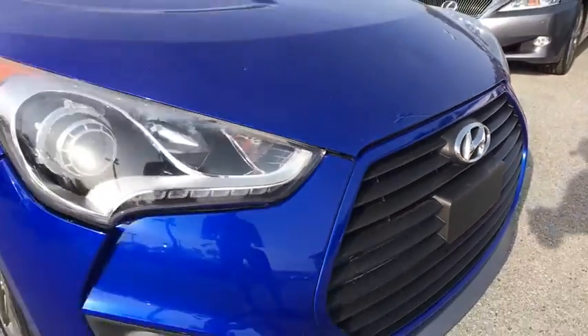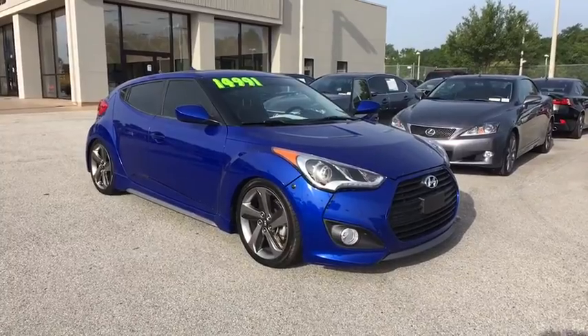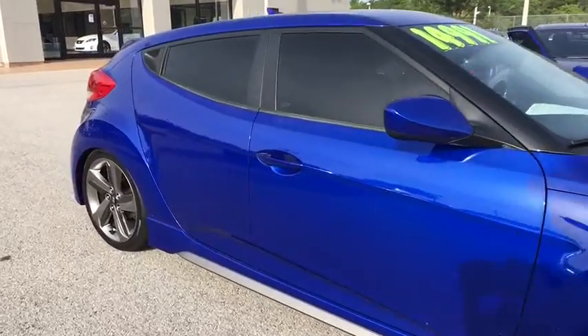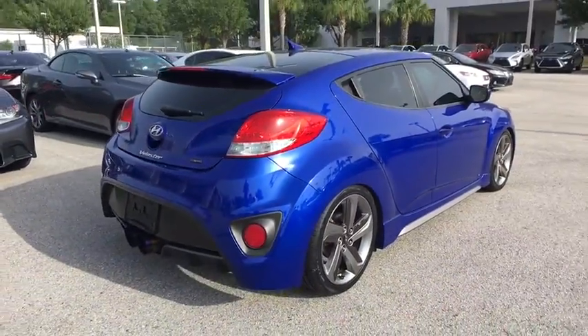The 2014 Hyundai Veloster. The Veloster's innovative body style and unique design make it unlike any other small car out there. Pair that with fuel efficiency that pushes the 40 mpg barrier and you've got one sweet ride.